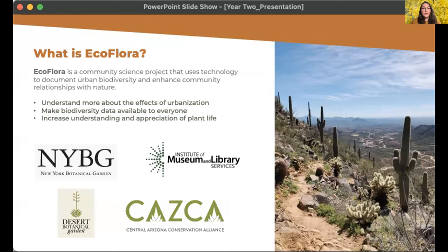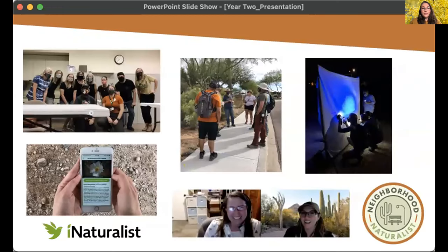Metro Phoenix EcoFlora is part of a nationwide EcoFlora program started by New York Botanical Garden and made possible by the Institute of Museum and Library Services. Locally, the project operates within the Desert Botanical Garden and the Central Arizona Conservation Alliance. Using iNaturalist, a completely free and open source web-based platform and app, project members make observations and we look at that data to understand more about plant biodiversity here in Metro Phoenix. We're a community of naturalists — EcoFlora hosts events, trainings, collaborations, and we're on social media and have a monthly newsletter.